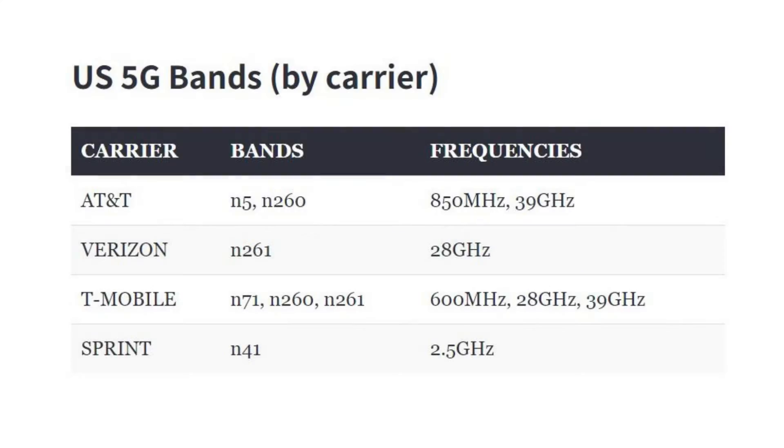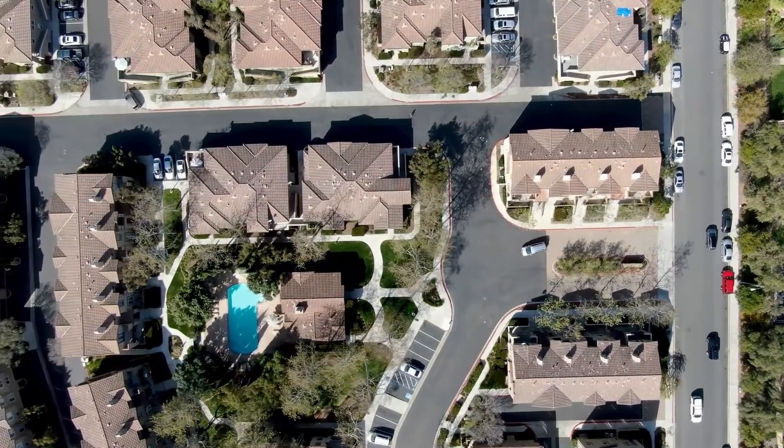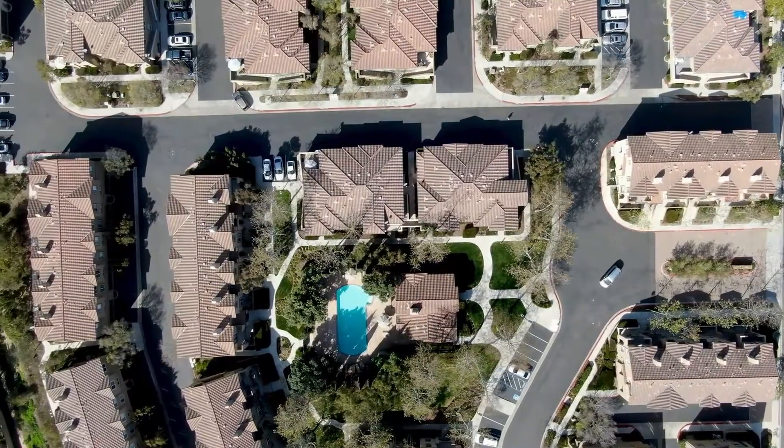And finally, low band 5G is supported by T-Mobile and AT&T. It's about 20% faster than 4G, but it is more effective at penetrating buildings and covering longer distances.